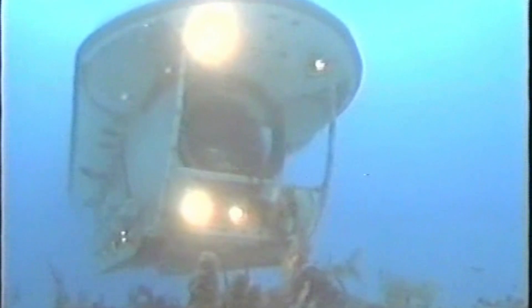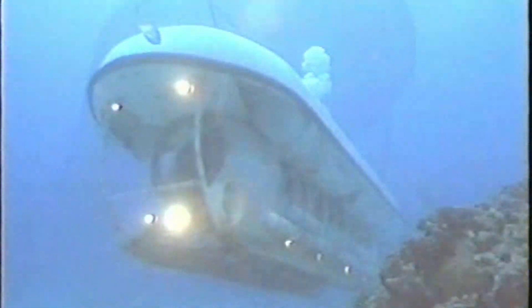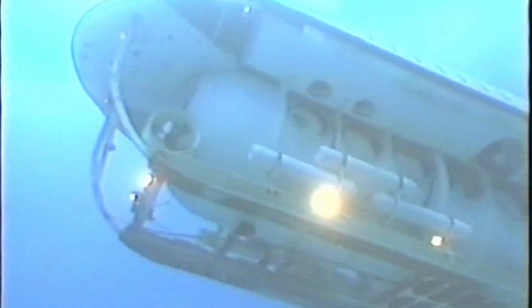The UELS system is made up of three basic components: the pinger, which is attached to the object to be protected; the deck unit receiver, which allows for location of the vicinity and direction of the object; and the UDR, the Underwater Diver Receiver, which enables the diver's final approach to the target.